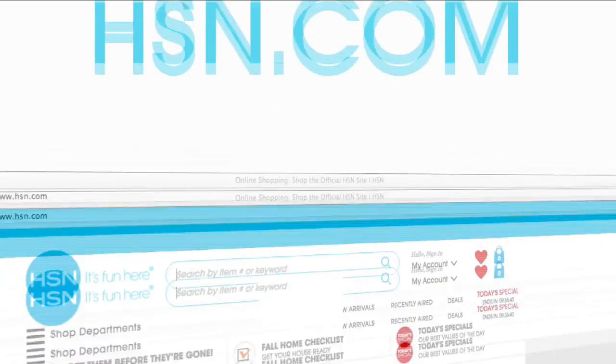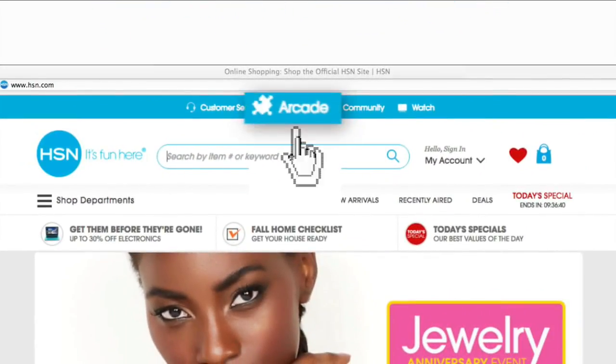And want more fun? Check out the HSN Arcade. You can play a ton of different games and earn tickets to redeem at our reward store. Just search Arcade on hsn.com and check out the Game of the Week right now.